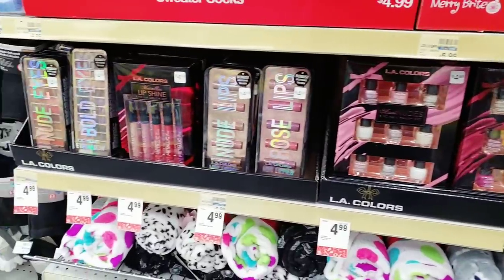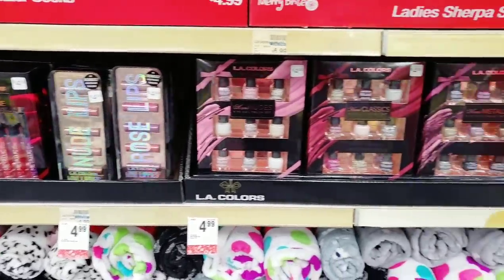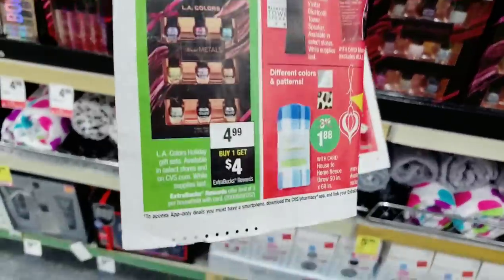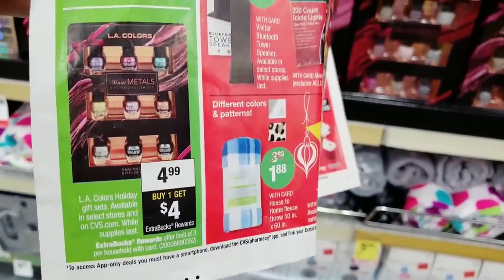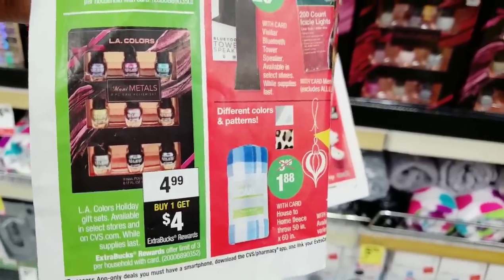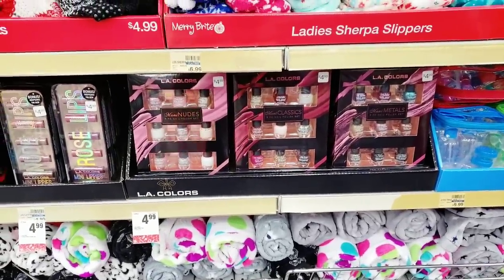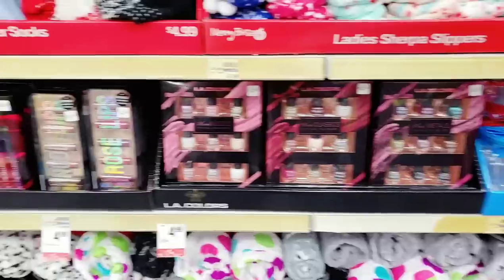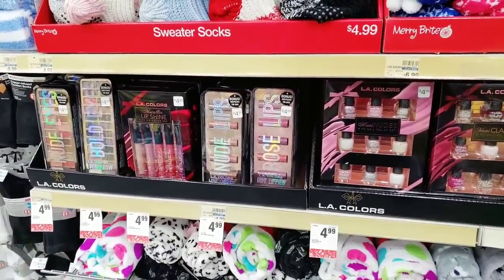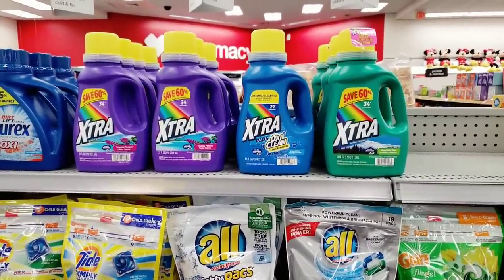For those of you new to shopping at CVS, here's how it works: you get one of these LA Colors gift sets priced at $4.99, you pay the $4.99, and CVS gives you $4 right back in CVS money — it's called an extra buck. So you pay $4.99 and get $4 right back; that's like paying 99 cents for one of these gift sets.